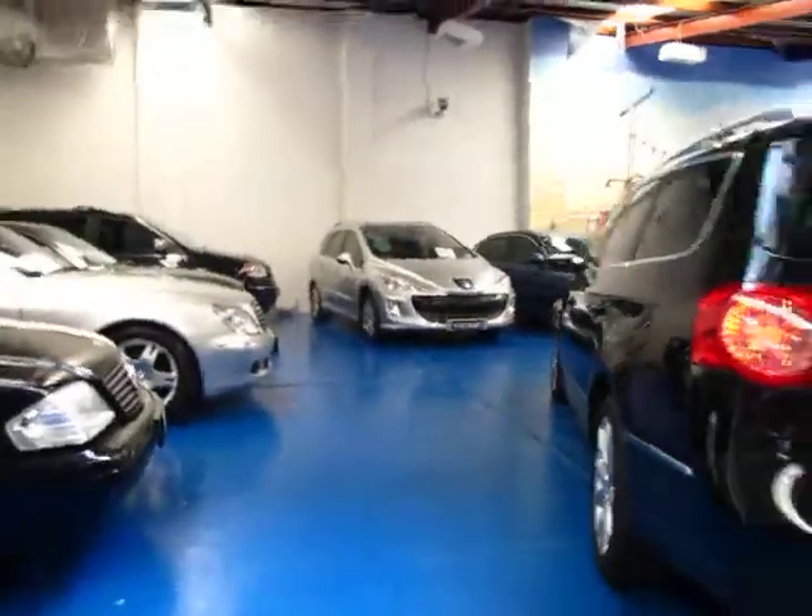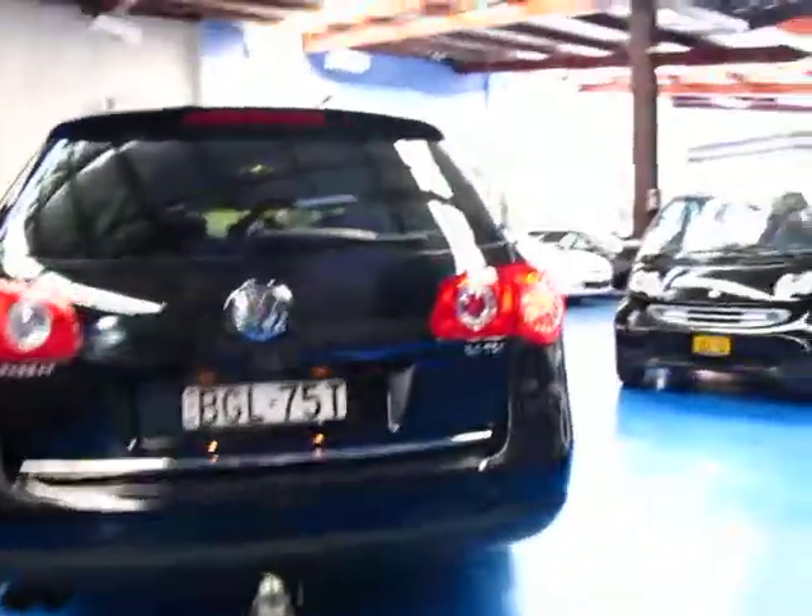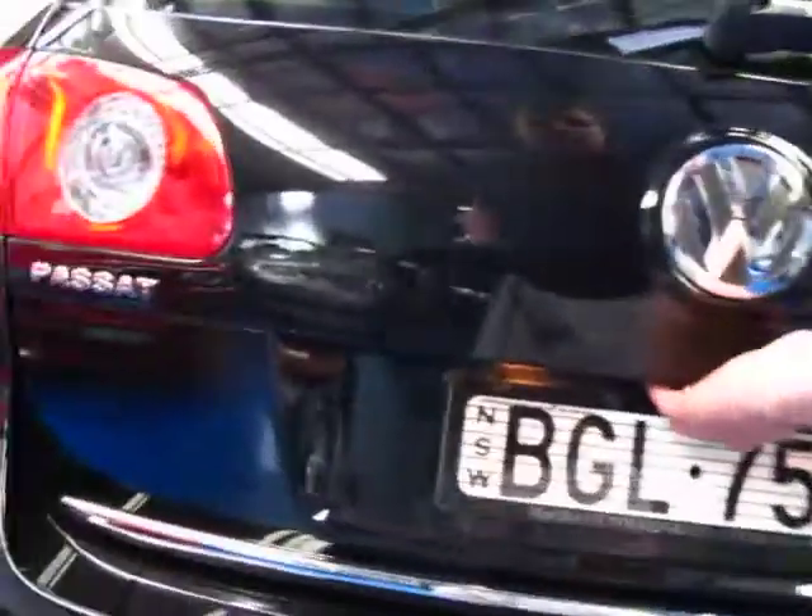It's got a genuine tow bar as well, which were very expensive when new — about $3,000 actually. This one also has an electric tailgate, which is fantastic.